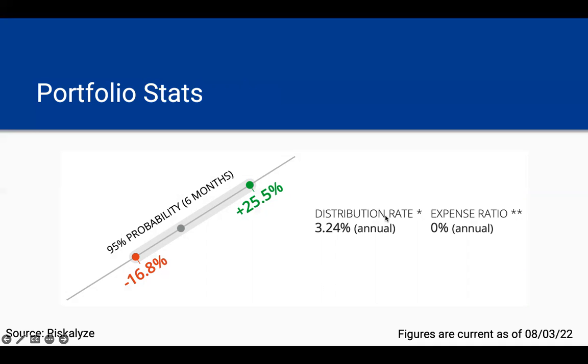The portfolio has a distribution rate on an annualized basis of 3.24% and an expense ratio of 0% because it's an all-stock portfolio. Of course, this doesn't take into account the management fees that you pay to your advisor or Retirement Guys Formula.